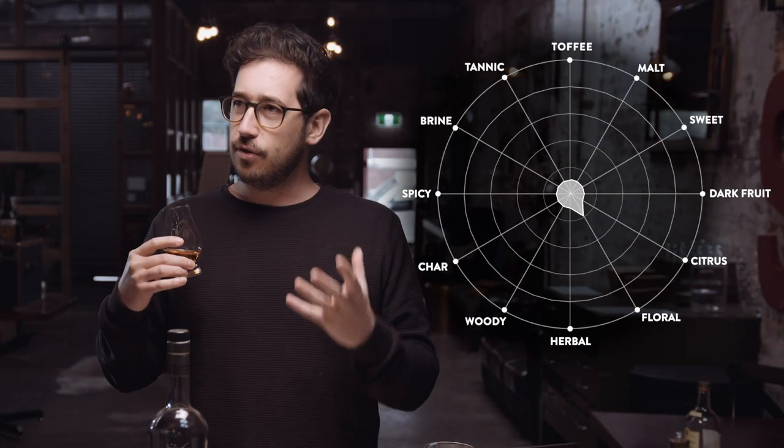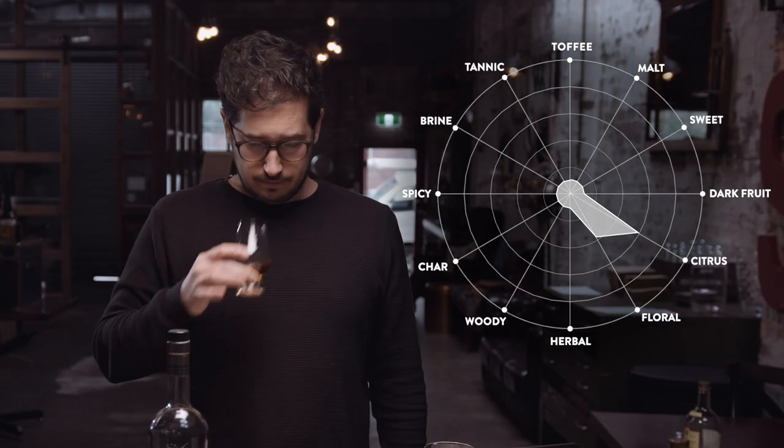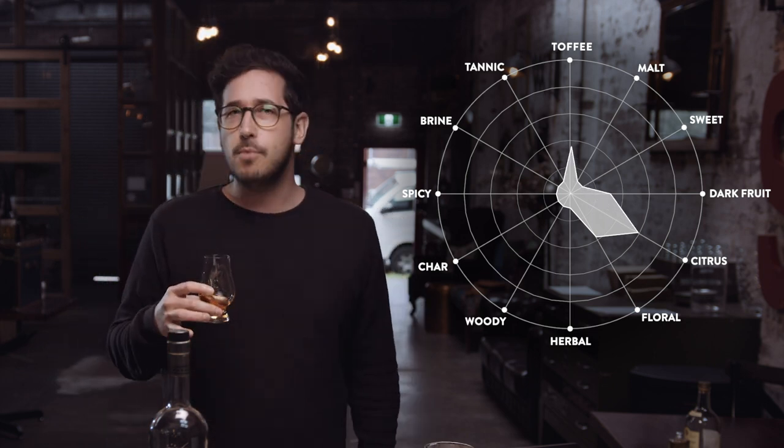All right. That nose is big. It tastes like a rye straight away — I can feel it coming through. There's a lot of floral notes, a lot of orange peel, some dark cherries, and a little bit of chocolate and maltiness as well.